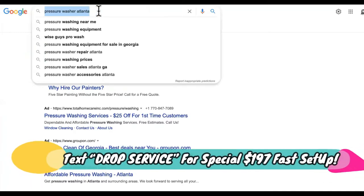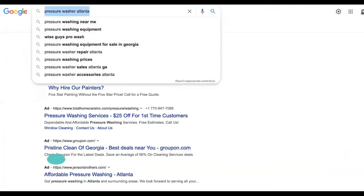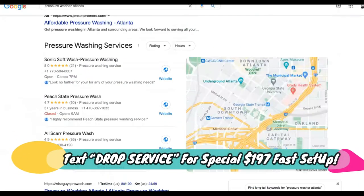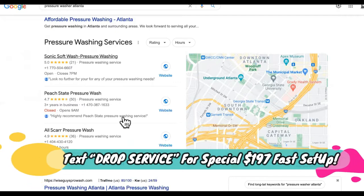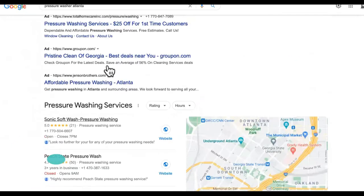Next, you need to start showing up for searches where people will actually need this done. Go to Google and type in pressure washer in your area — your city. Chances are you're going to have this snack pack. This is called the snack pack because 85 to 90% of the phone call volume comes from right here. We need to get you in here, and this is what you will learn.